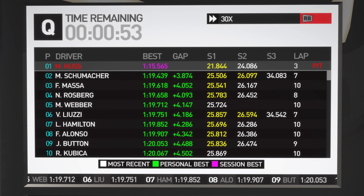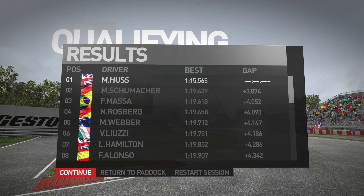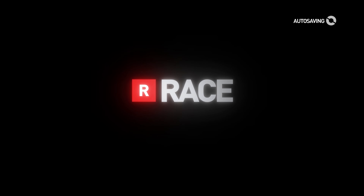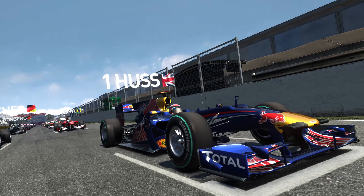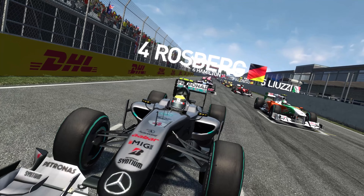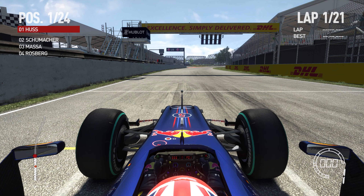Here we are towards the end. We've got Michael Schumacher in second, three seconds behind us. We've got Michael behind us, Felipe in third and Rosberg in fourth.